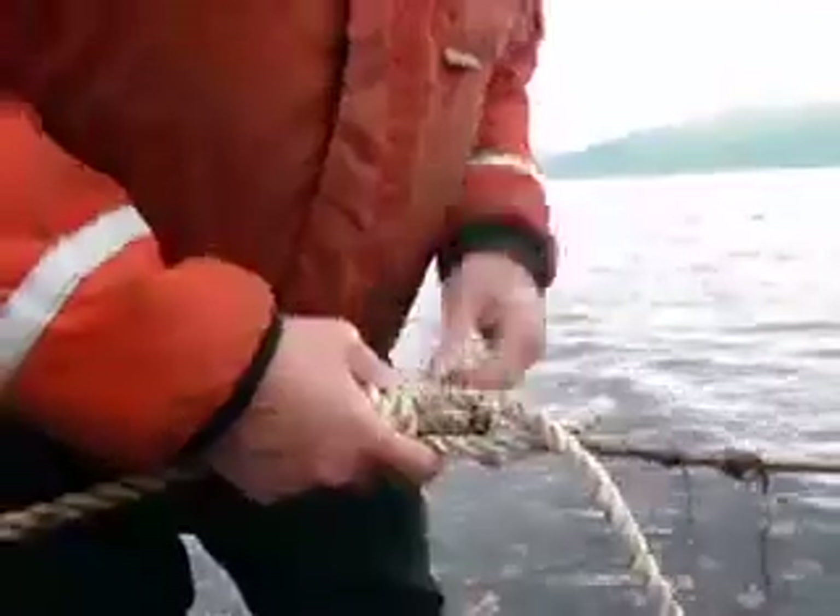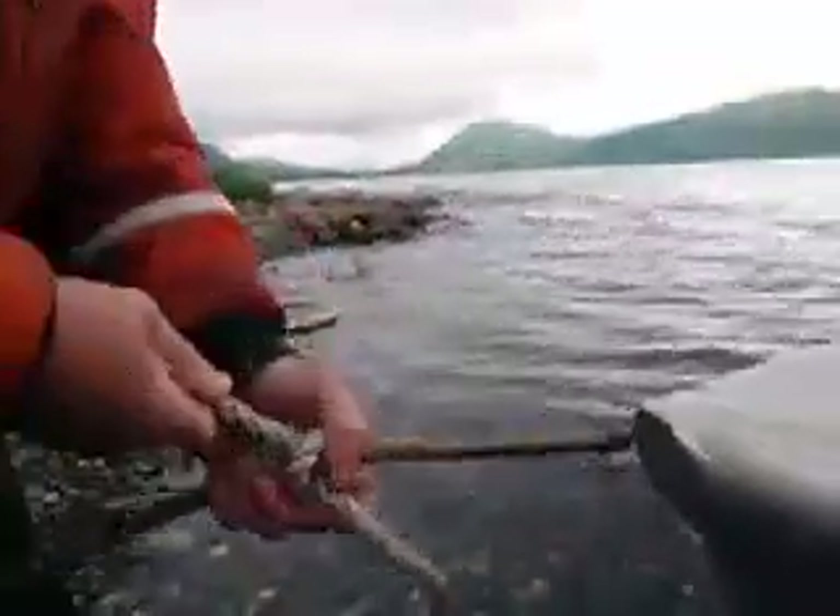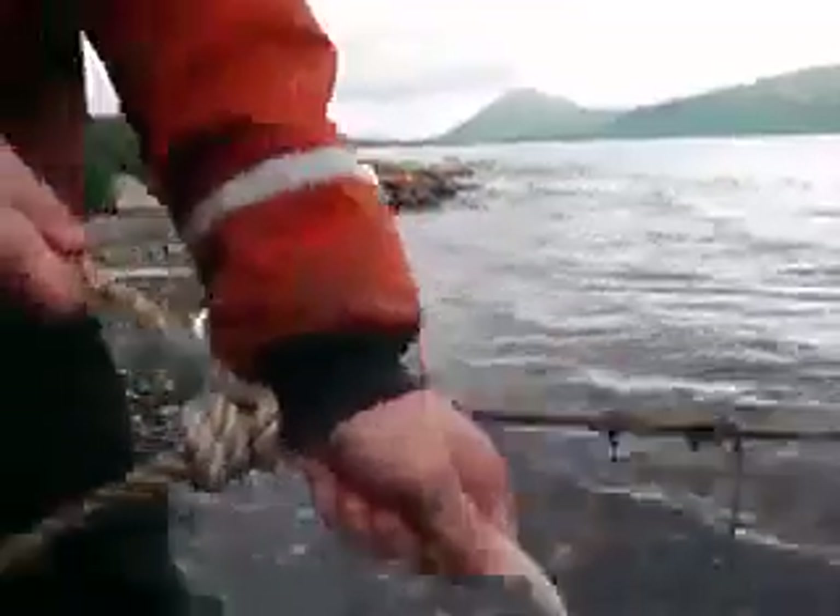The two lines are wrapped together and then a half hitch is tied around the running line. This knot will hold the boat in any kind of a storm, as long as the knot is pulled up tight.